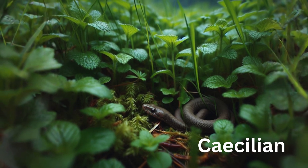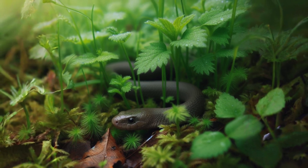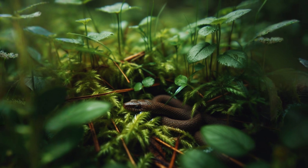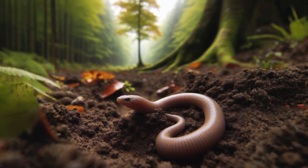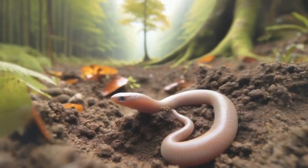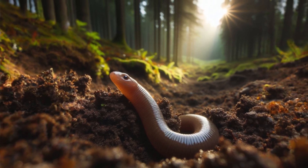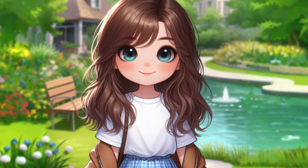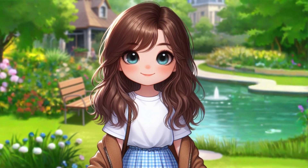You will be surprised to know that caecilians are also amphibians. Caecilians look a lot like worms or snakes because they don't have any legs. Their eyes are really tiny, often covered by skin, to protect them while they burrow through the earth. Their skin is smooth, which helps them move around in the soil and keeps them from drying out. Most caecilians have lungs, but they can also breathe through their skin or mouth, which is really helpful when they are underground. So, amphibians are definitely amazing creatures with lots of special features, which you must have understood now.